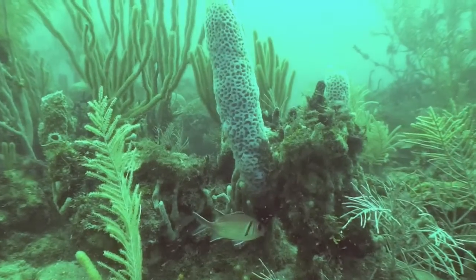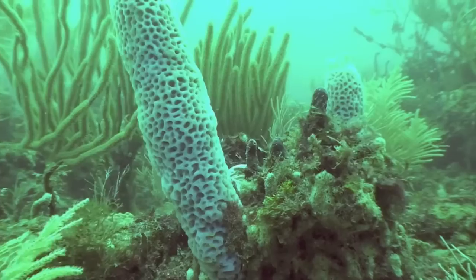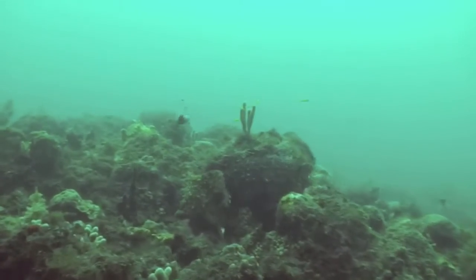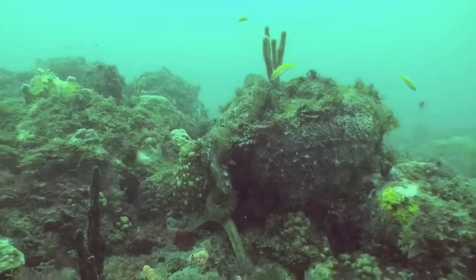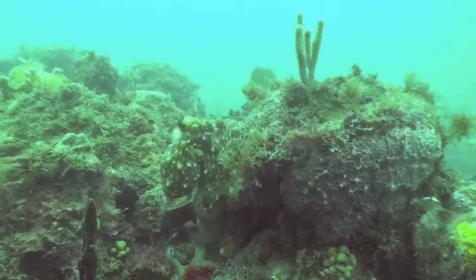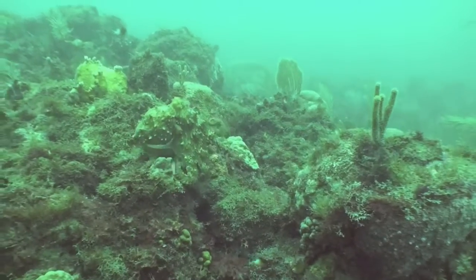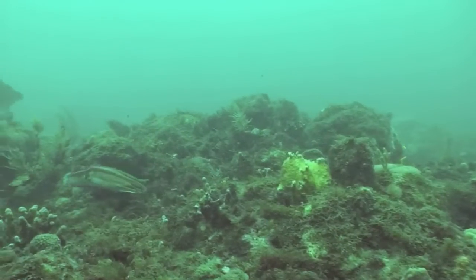We find extensive fish populations and wonderful sponges and soft corals as you see here. The project is designed to provide data for the Grenadian government to help in managing these areas. Every once in a while we see an exciting creature like this octopus, which didn't seem real happy that we had arrived on the scene.